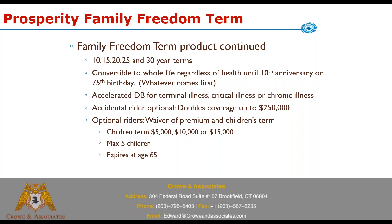There's an optional accidental death rider that doubles coverage up to an extra $250,000. This is really positioned as a mortgage protection term product — quick issue, geared toward loan or mortgage protection — but you can write it for anybody. Optional riders also include waiver of premium and a children's term rider with coverage options of $5,000, $10,000, or $15,000 for a maximum of five children, expiring at age 65.